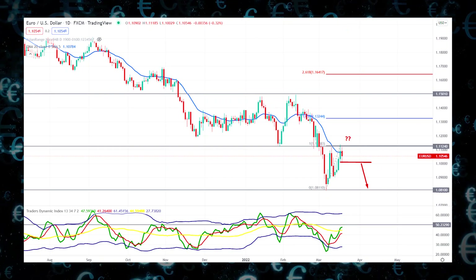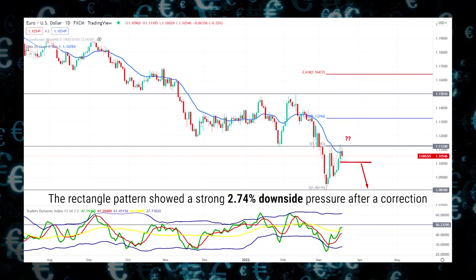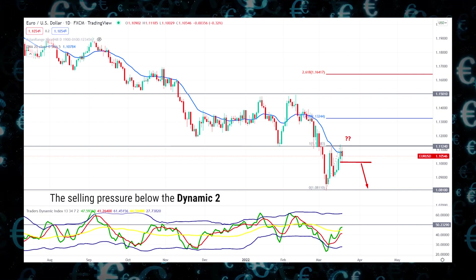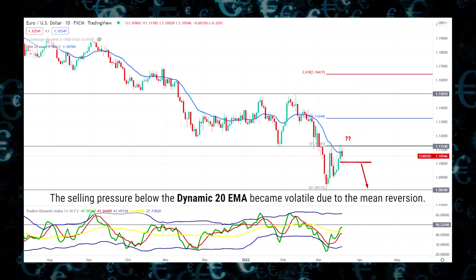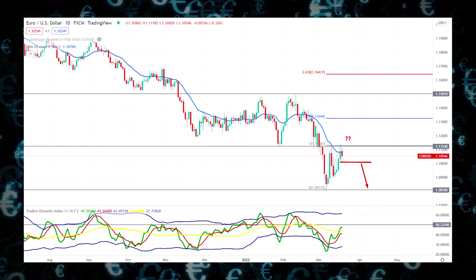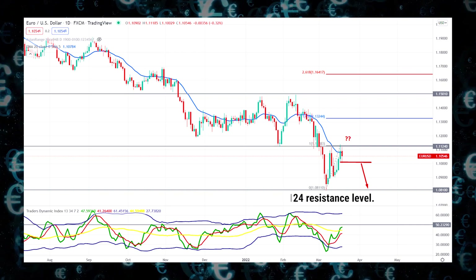The bearish breakout in the EURUSD from the rectangle pattern showed a strong 2.74% downside pressure after a correction. However, the selling pressure below the dynamic 20 EMA became volatile due to the mean reversion. As a result, the price rebounded higher but ended the week with a failure to break the 1.1124 resistance level.